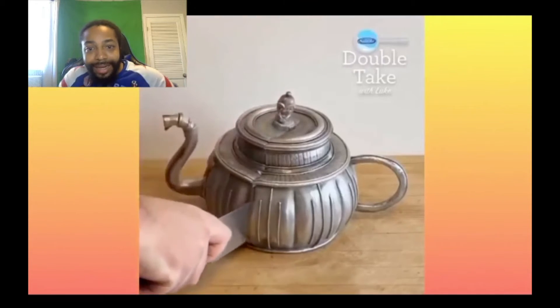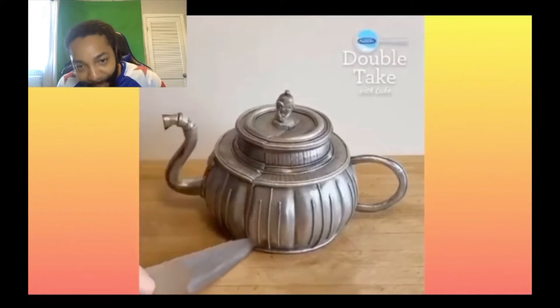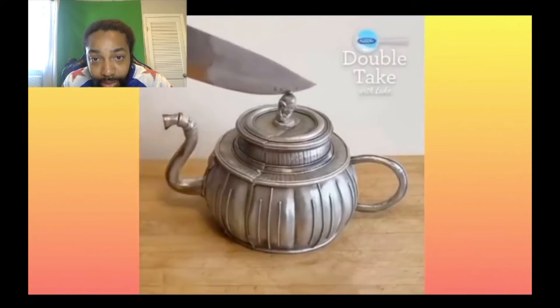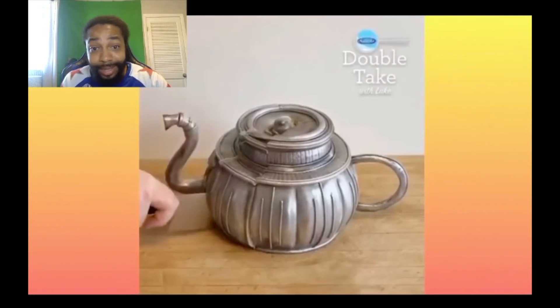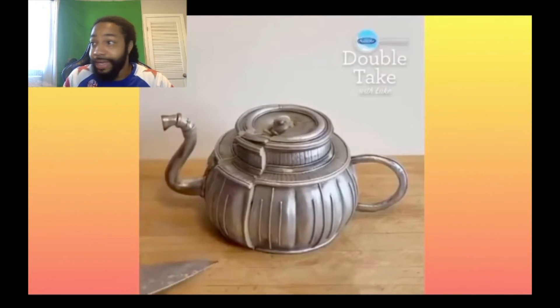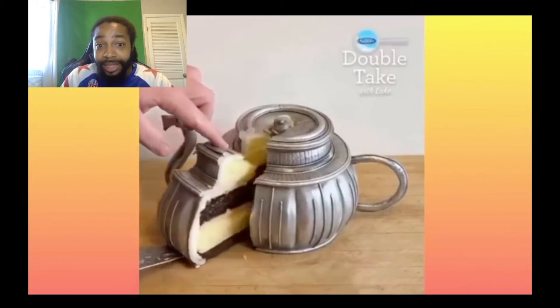That looked like it's metal, but yet it's a cake — come on, it's crazy what they're doing with this stuff. So look, if y'all ever want a realistic cake that looks like something that's a normal everyday thing we use, there you go, you can get it done.